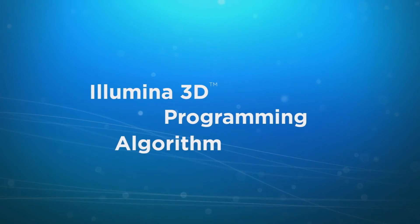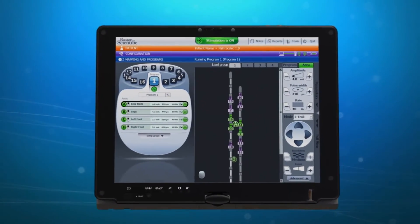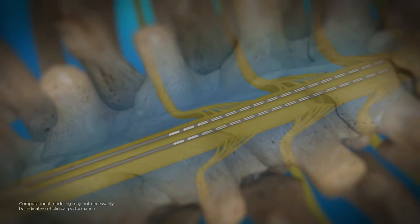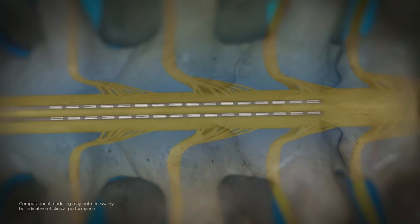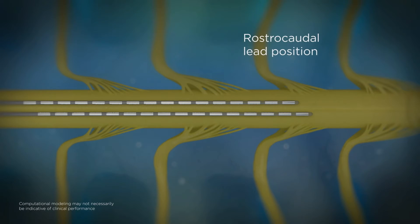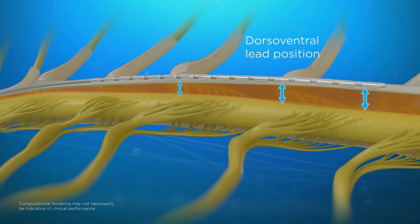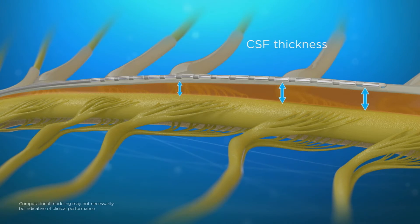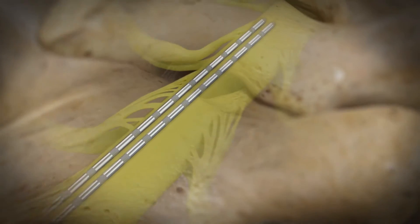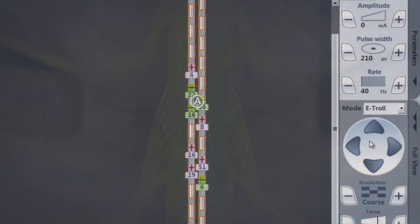Leads exist in a complex three-dimensional environment, and the Illumina 3D programming algorithm takes this into account by using lead positions from the FluoroSync interface as three-dimensional inputs when creating the stimulation field. The algorithm uses rostrocaudal lead position, medial-lateral lead position, as well as dorsal-ventral position by incorporating CSF thickness. With these three-dimensional inputs, the algorithm automatically generates advanced anode and cathode configurations to best target the selected central point of stimulation.